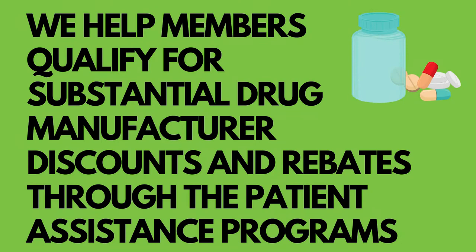There are three important benefits that make this plan stand out. First, Tier 4 specialty drugs are not covered, but we help members qualify for substantial drug manufacturer discounts and rebates through the patient assistance programs.